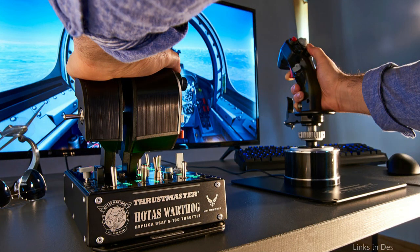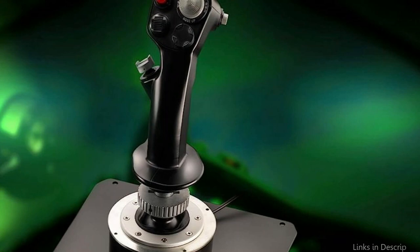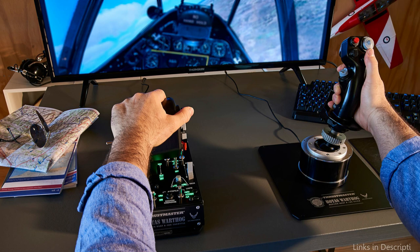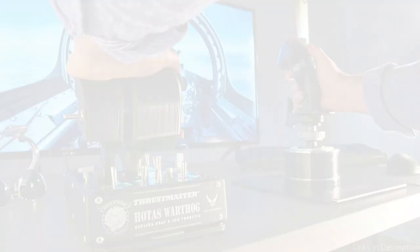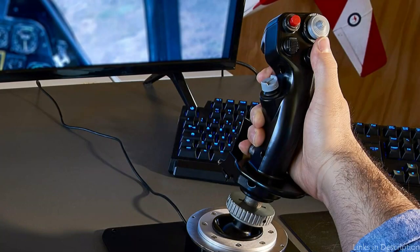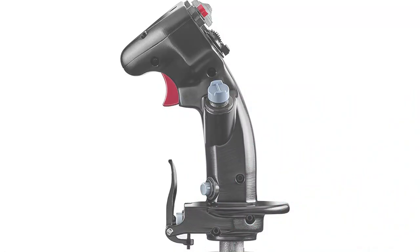The HOTAS Warthog Flight Sticks offer an incredible range of customizing choices in addition to their appealing design and sturdy construction. You may customize your control setup to match your flying style thanks to the realistic dual throttle system, 19 action buttons, and a weighted base for stability. The HOTAS Warthog Flight Sticks are fully programmable and compatible with PC flight simulation software. If you're prepared to advance your flying simulation, the Thrustmaster HOTAS Warthog is definitely something to consider.